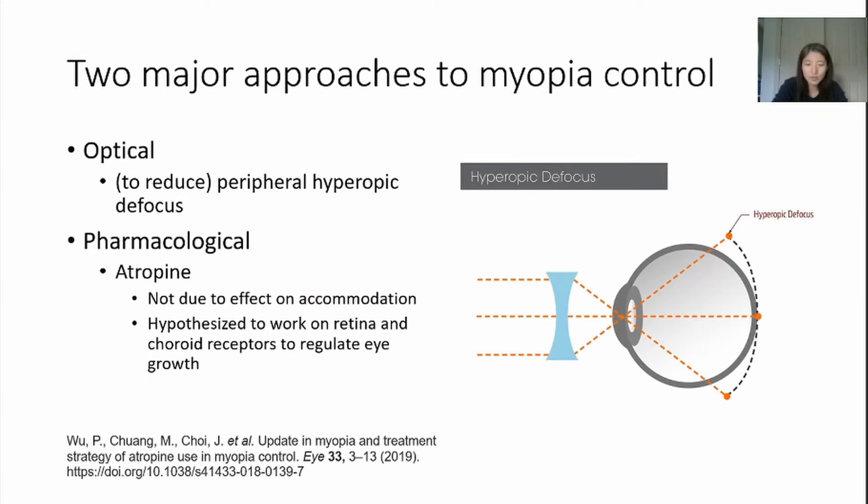There are currently two effective approaches for myopia control: optical and pharmacological. Let's look at the optical first.